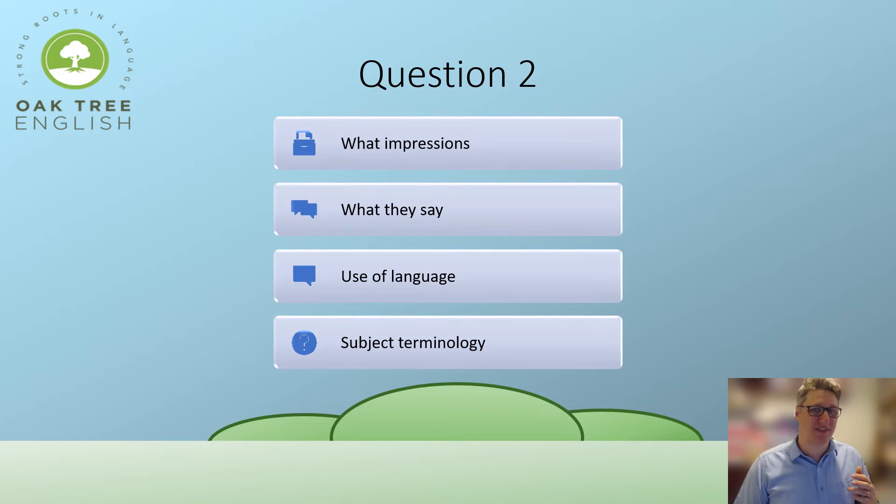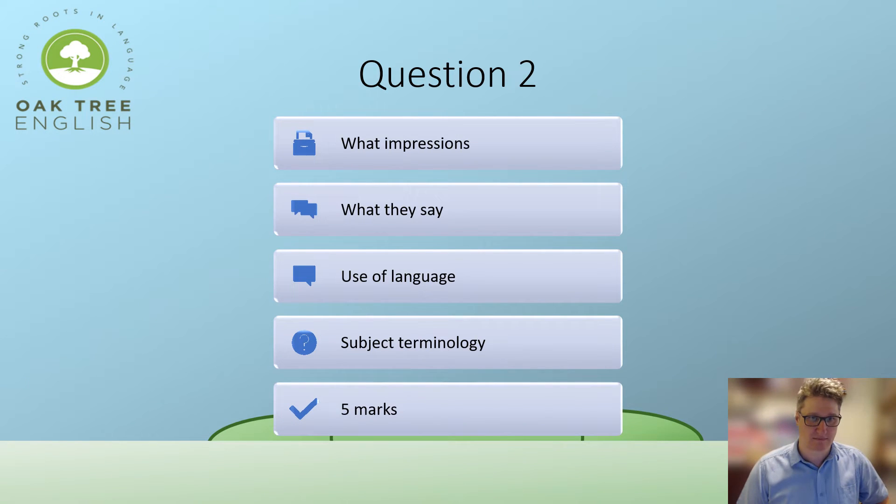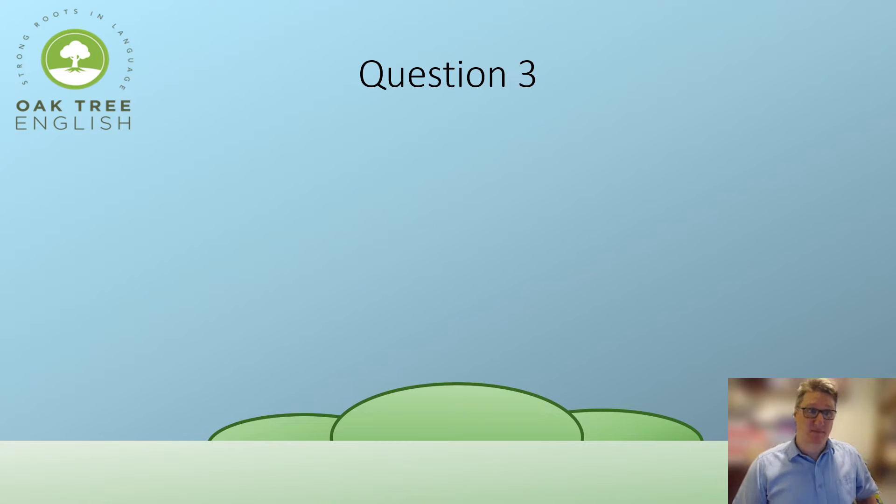You do that five times — because it's a five-mark question. The writer creates impression one... the writer creates impression two... and so on, five times. Then we move on to Question Three, your first ten-marker.